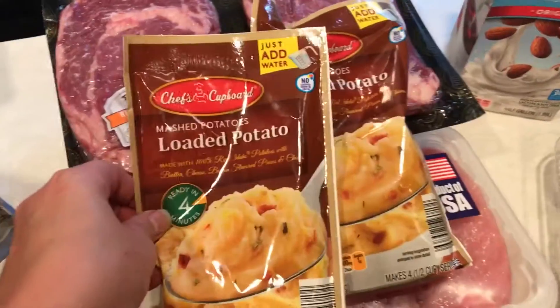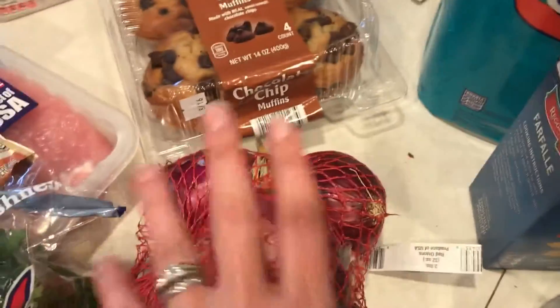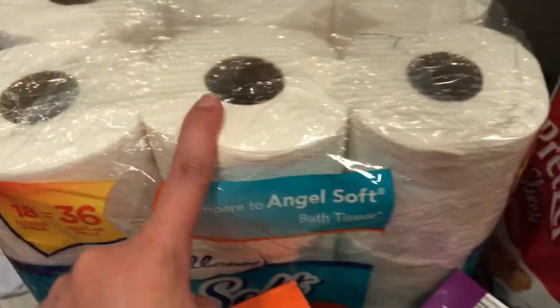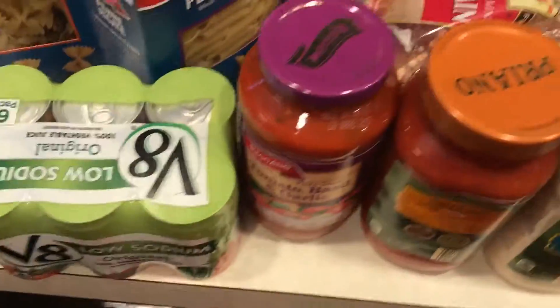We have two mashed potato packets, some cilantro and red onion that are going with the freezer meal, some chocolate chip muffins, our milk for the week, some toilet paper, two things of noodles, and V8 juice for the husband.